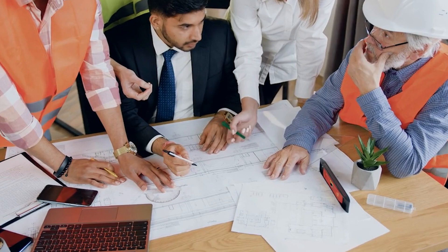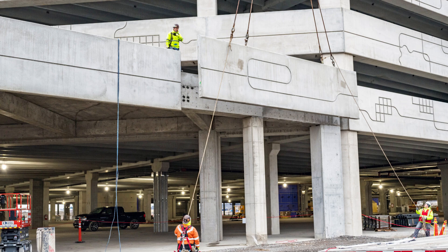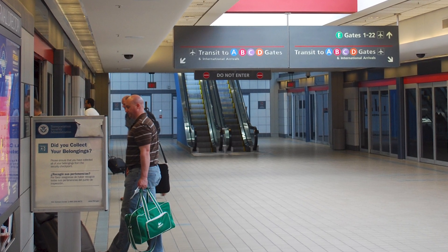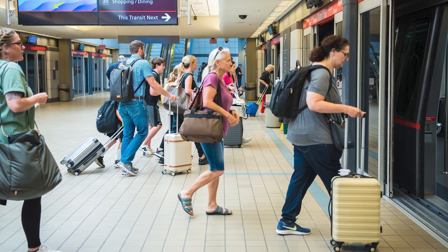Engineers had to design the new multi-modal complex and parking structure with specific modifications, such as reducing weight in certain areas, to ensure the integrity of the tunnels below was not compromised. Maintaining these tunnels and their operations was crucial; otherwise, the airport would have faced the logistical nightmare of bussing up to 2,000 passengers per hour between terminals for years during construction.